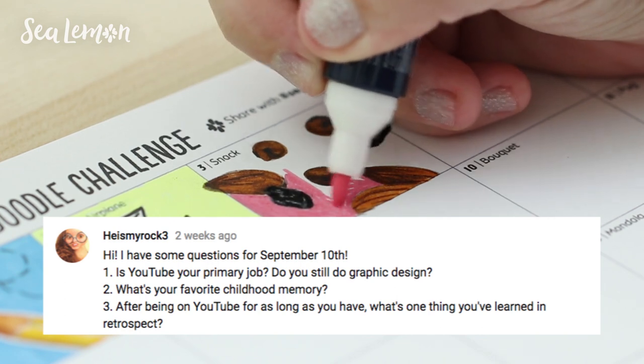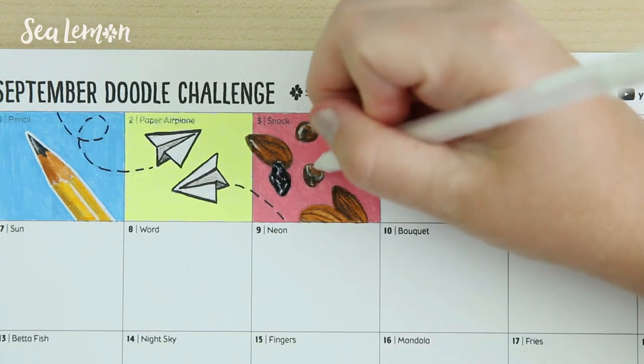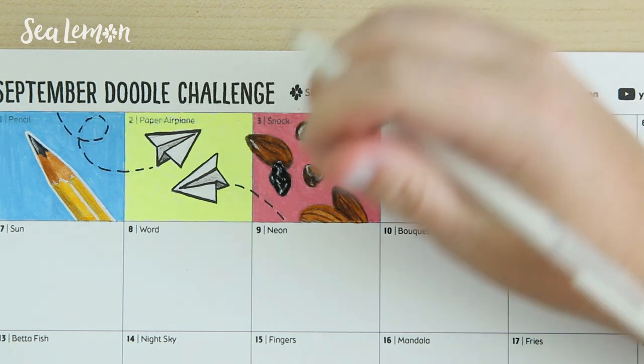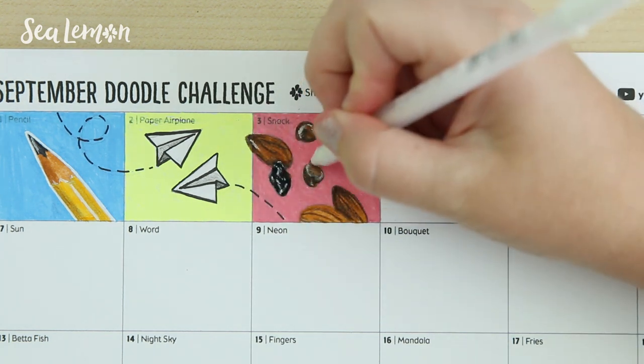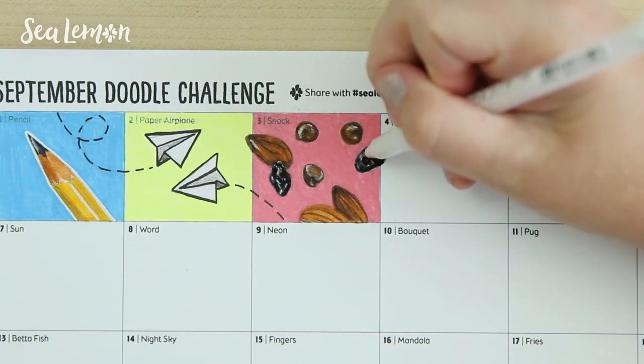'What's your favorite childhood memory?' I think all my favorite childhood memories involve dogs. I just love dogs so much and they were such a part of my childhood — just having my dogs around, playing, hanging out with my dogs.